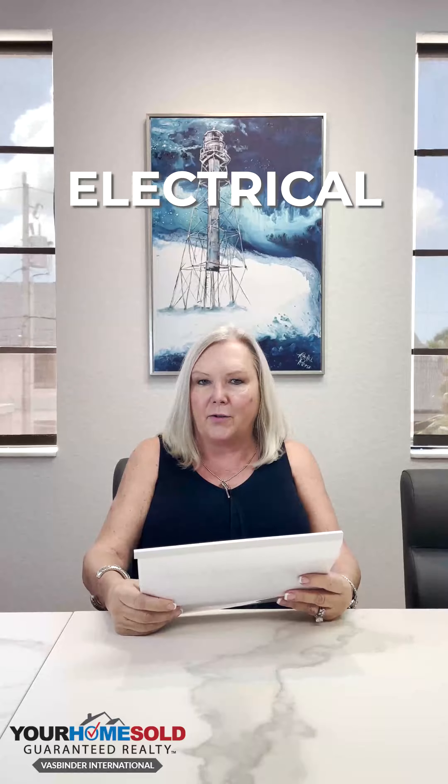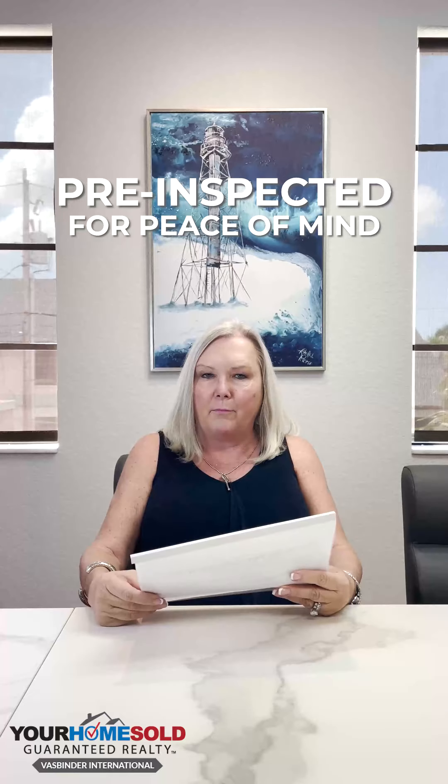That gives the seller the opportunity to be proactive and fix these issues, versus being reactive on the back end when the buyer comes in and finds these issues with their home inspector. We want to make sure that the homes we're selling are pre-inspected for the buyer for peace of mind.